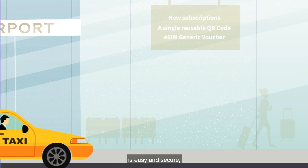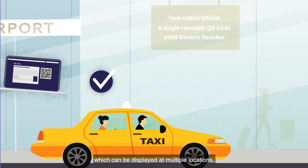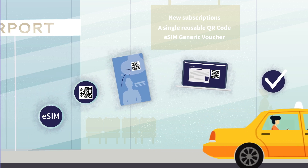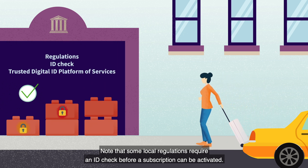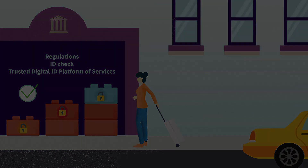Picking up new subscriptions with the eSIM Generic Voucher from Talus is easy and secure — as simple as scanning a single QR code, which can be displayed at multiple locations on posters and screens. Note that some local regulations require an ID check before a subscription can be activated, but the trusted digital ID platform of services from Talus integrates all the verification bricks you might need.